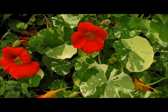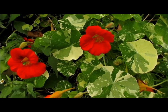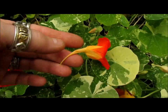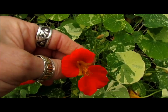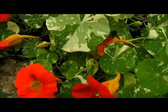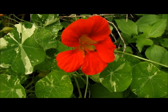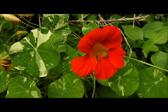Here we have nasturtiums. A lot of people use them just because they're pretty flowers, but most people don't realize that you can eat them as well. The flowers are very, very tasty. You can put them in salads or in tea along with borage. They have a very distinct flavor — almost sweet but with a little peppery bite to it. Sure is good though.